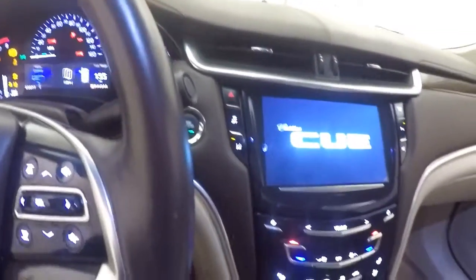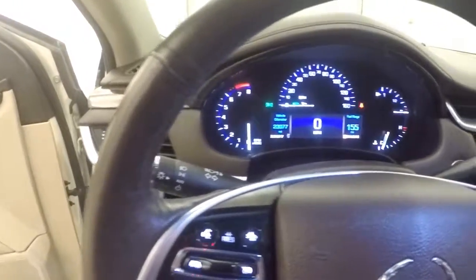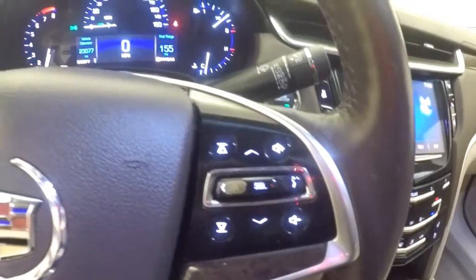Push button start, so keyless start — just keep the key in your pocket. All your controls including cruise control, Bluetooth, heated steering wheel, stereo, and volume controls are on the steering wheel.